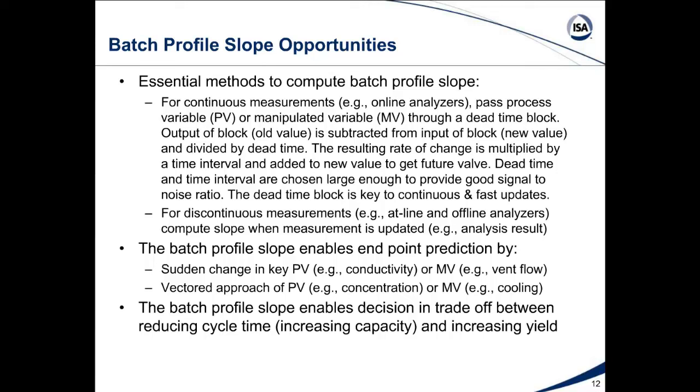The batch profile slope enables the decision trade-off between reducing cycle time — which if no downstream bottlenecks exist translates to increased capacity by increasing number of batches — versus increasing yield. If you keep the batch a little bit longer you may get more product from the raw materials charged. You can assign dollar values to both: the value of additional capacity versus the dollar value of the incremental yield by waiting longer, based on the batch profile slope predicting where the future value is going.